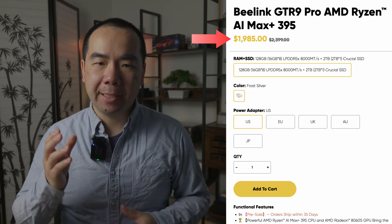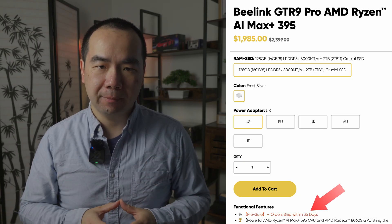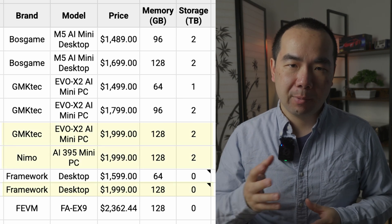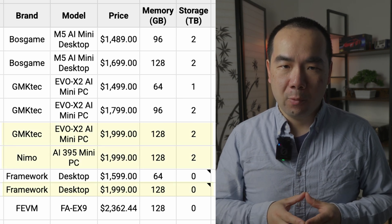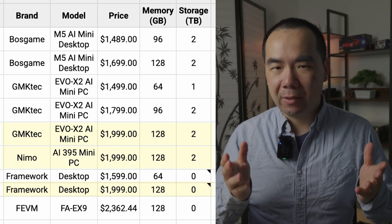The B-Link GTR9 Pro comes in at $1,985, and you can order it with a 35-day lead time on shipping. The price is just below the standard $2,000 price point for a Max Plus 395 chip mini PC with 128GB of memory and 2TB of storage, so it doesn't have an advantage there.